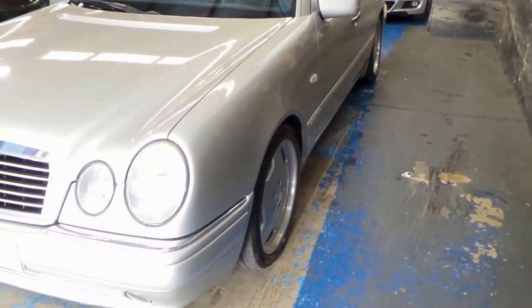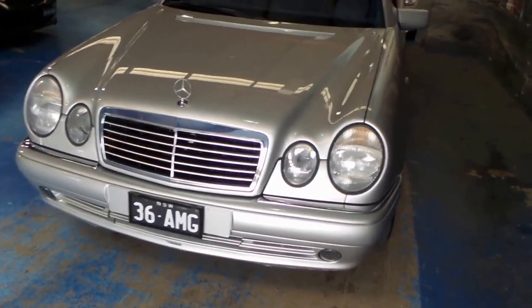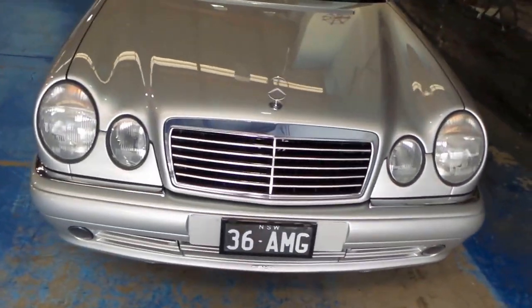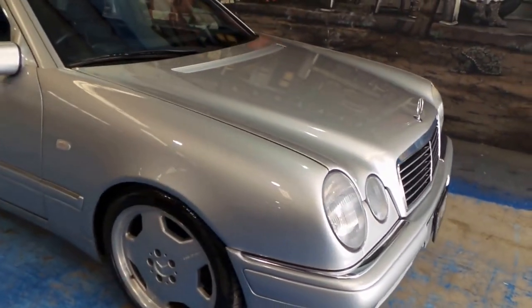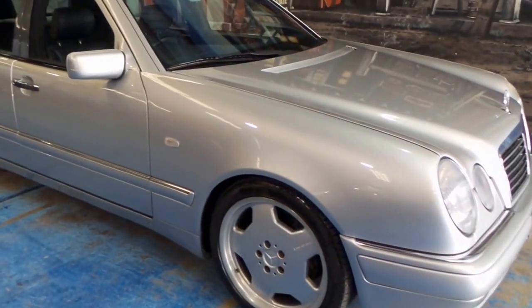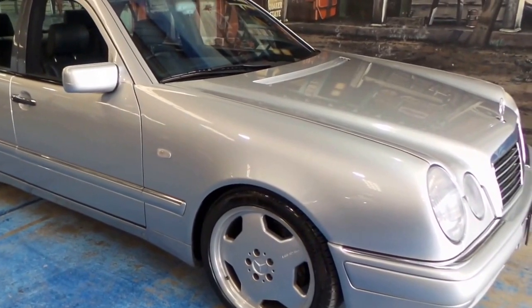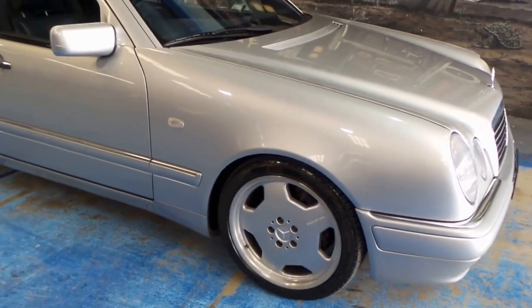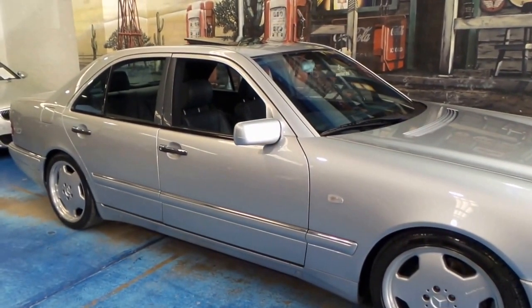Thanks again for watching our video today. If you want to find out more about the Mercedes-Benz E36, you can look it up on Google — it'll tell you all the statistics, the performance, and the power, and how many there really are around. But I think to buy what was a supercar — and in a lot of ways really is — for under $20,000, with absolute reliability, you really can't go past something like this. Thank you so much for watching, and we look forward to hearing from you. We'll see you next time.